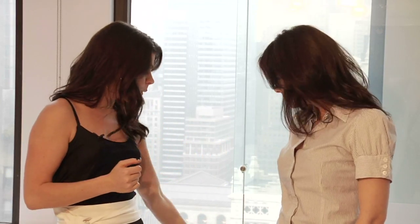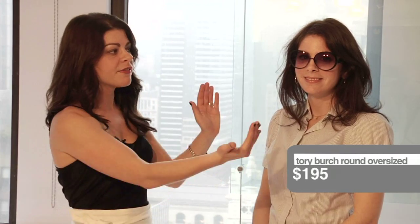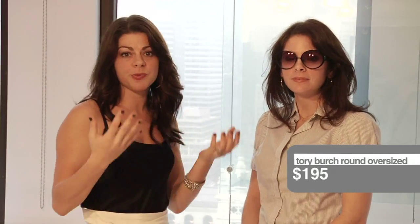So first up, we have the trend of the moment — the round sunglasses. These were all over the runways and now they can be all over you. Obviously, these are massive on Sarah's face. They're definitely overwhelming her. If they were a little bit smaller, basically a smaller round frame, they would be much more perfect and be right on target with the trend.